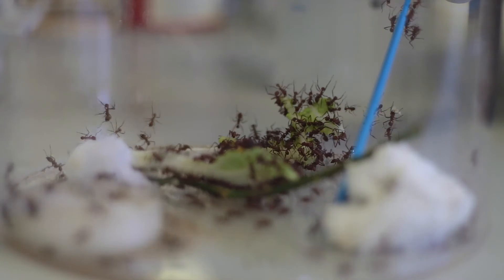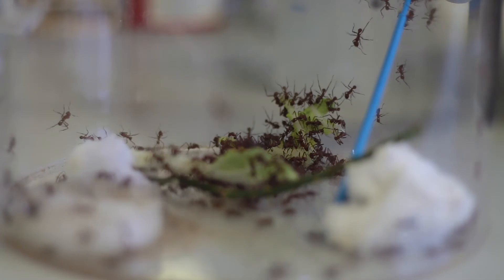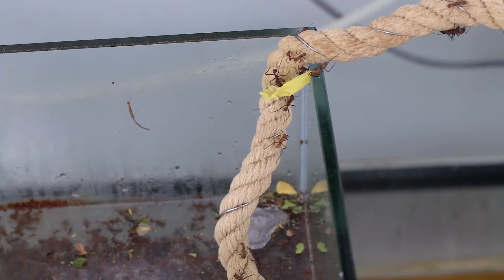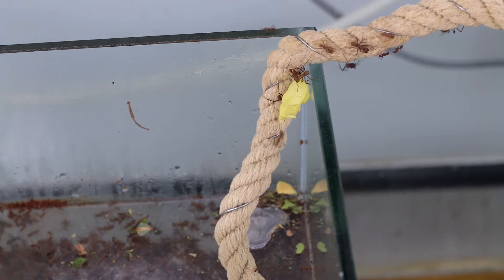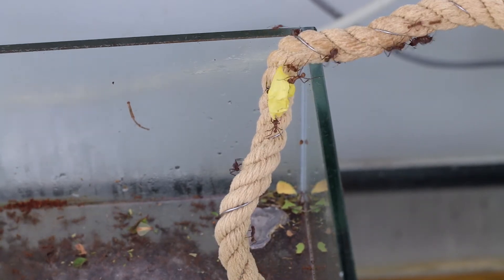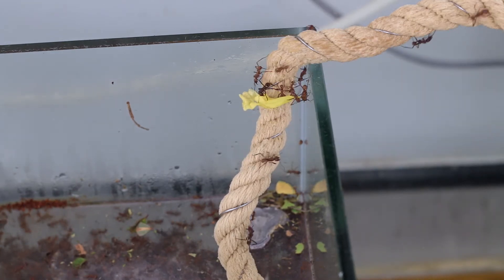We think what they do is recruit lots of different antibiotic-producing bacteria and use a mixture of antibiotics. We know that in human medicine, if you use a mixture of antibiotics at the same time it slows the evolution of resistance — it's much harder for bacteria to become resistant to three antibiotics at the same time compared to just one.